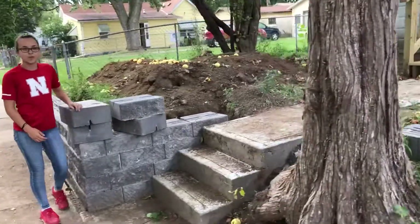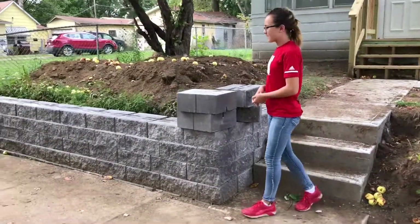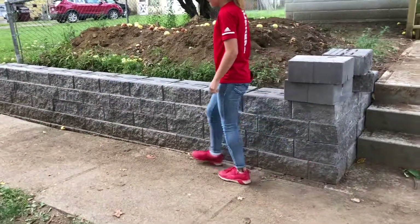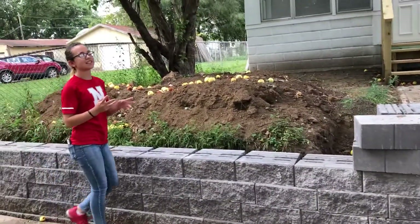Over here, we've got kick-butt retaining walls. I like the color a lot. It makes it look really nice — that curb appeal.